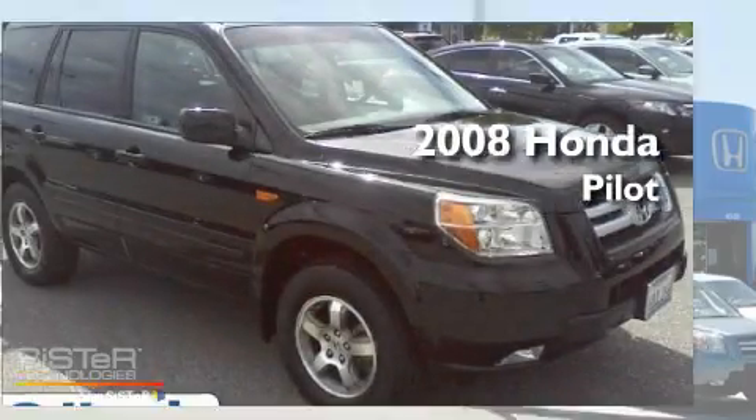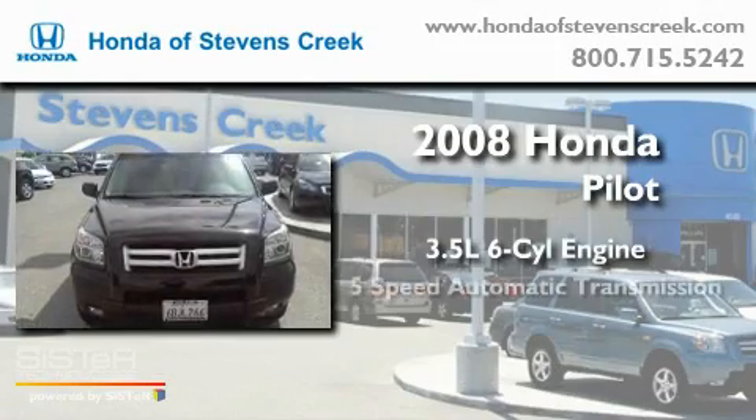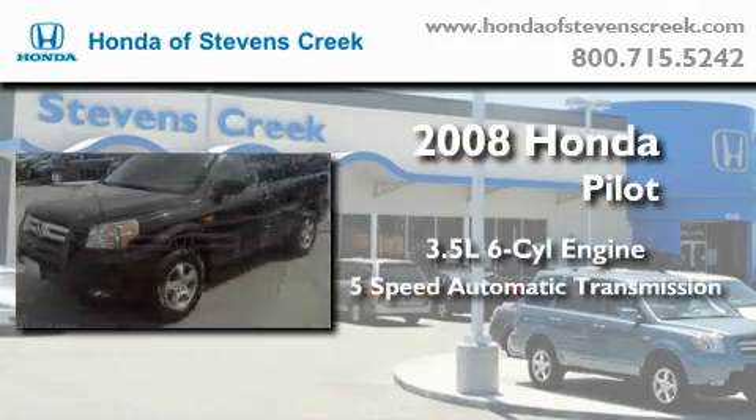This is a 2008 Honda Pilot. It has a 3.5-liter 6-cylinder engine, a 5-speed automatic transmission, and 4-wheel drive.